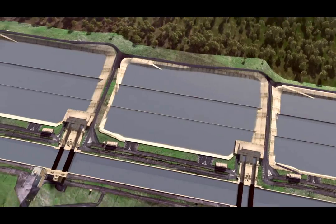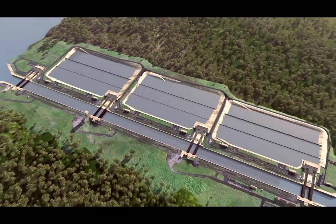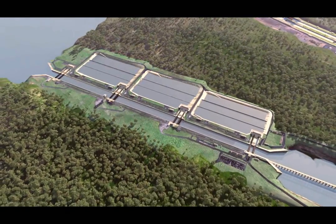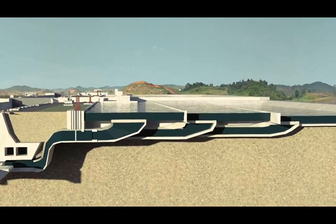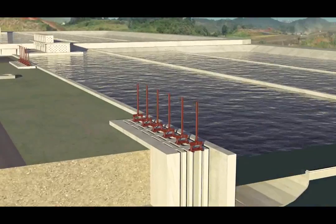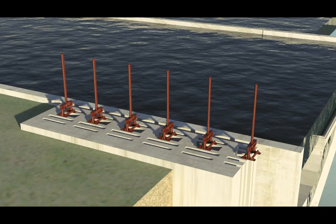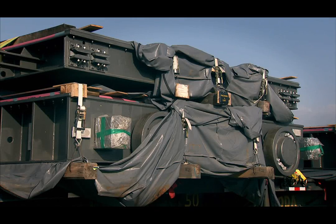To ensure sustainable use of water, the locks design includes three water-saving basins per chamber, allowing 60% of water to be used in up to three lockages. Water flow between the basins and the chambers will be controlled by a valve system commissioned to Hyundai Samho Heavy Industries in South Korea. The first five shipments of valves have already arrived.